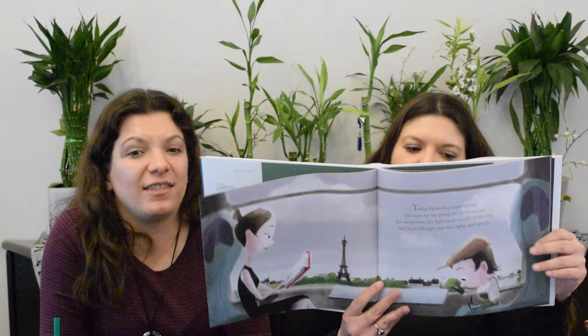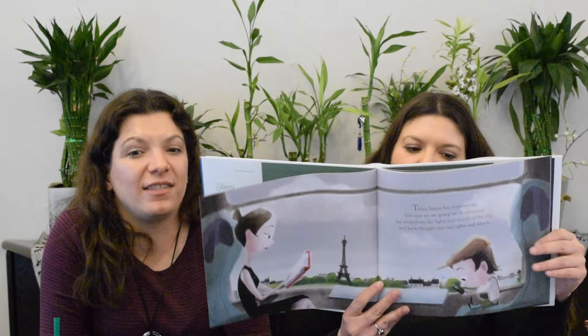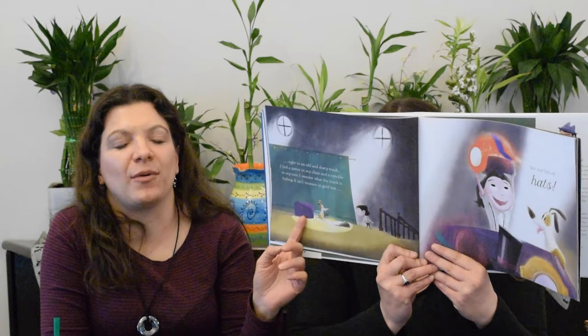Henry's Hats by Mike Blue — a boy goes to visit his grandpa and discovers all these fun hats up in the attic: a race car helmet, a scuba diver's helmet, a circus man's hat. Why does his grandpa have all these cool hats? This is a Pixar Animation Studios Artist Showcase, so these are done by the artists from Pixar — of course they're going to be good pictures and of course a very cute story.